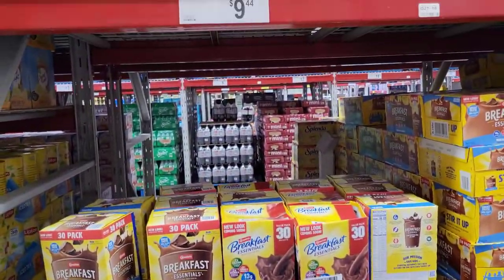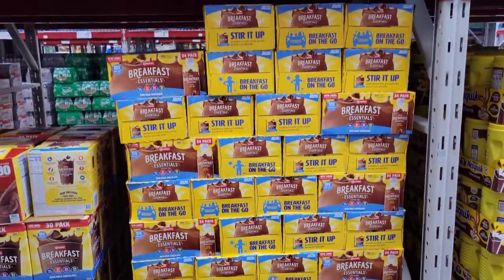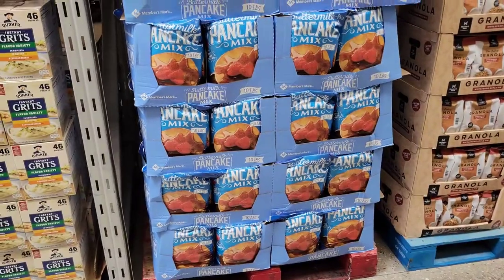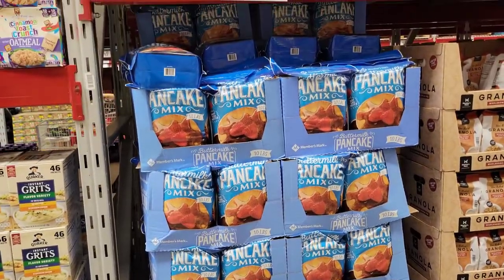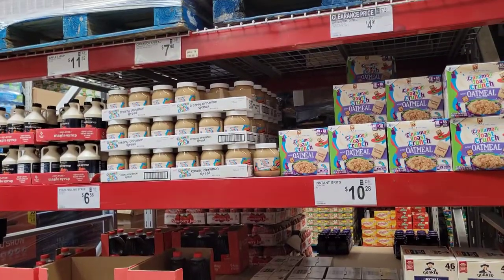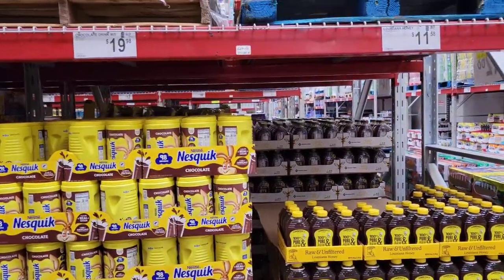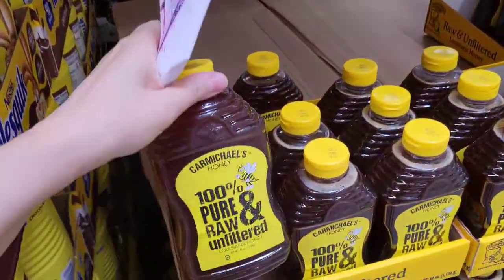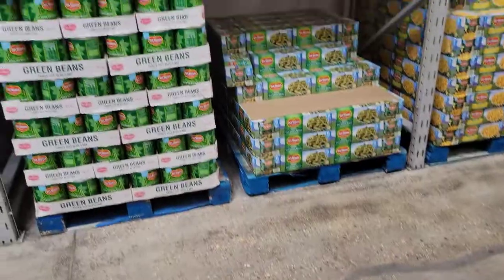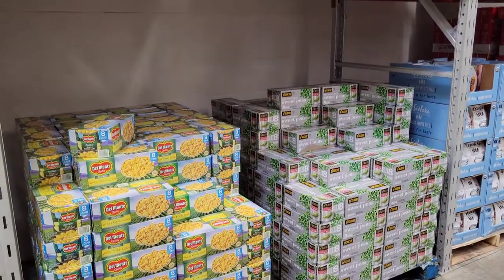The breakfast essentials — $9.44 for a 30-pack. Then they got the ones that are already pre-made for $22.88, so that's kind of a big difference depending on whether you want it pre-made or not. Breakfast items — grits, syrup. Got some Nesquik chocolate milk, that was like $19 something. Louisiana pure honey — $11.58. Green beans — oh, this is my favorite — corn and peas.